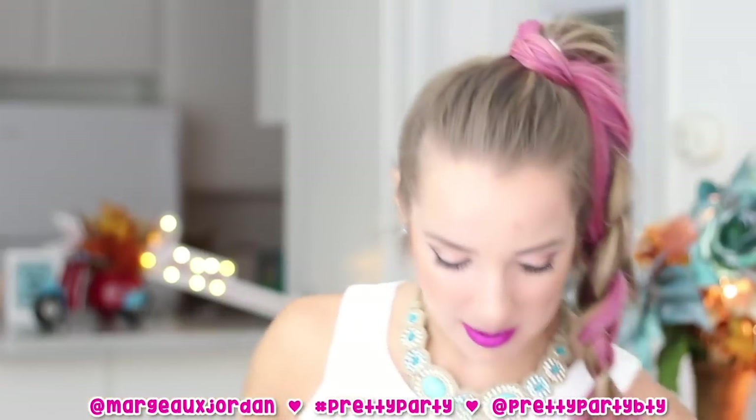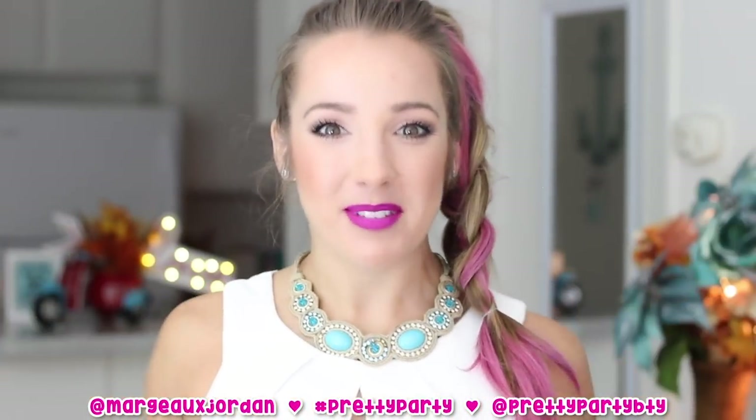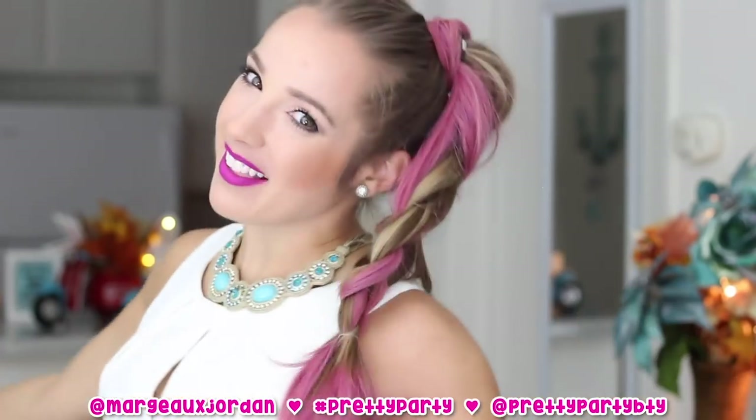Check out their website. They're on Instagram, Snapchat, YouTube, Facebook, Twitter — they're everywhere. Find them, follow them, and follow the journey for all the updates on hashtag GNO and Pretty Party. Thanks Pretty Party — I love my look!